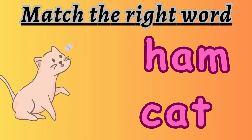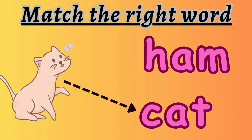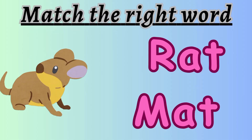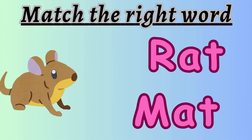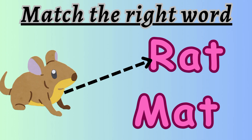Very nice. Well done. Is it ham or cat? Yes, it is cat. What is this? Is this rat or mat? It is rat.